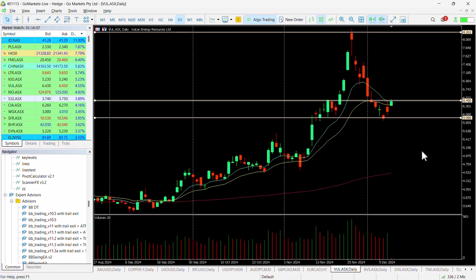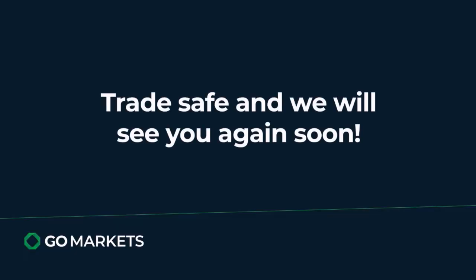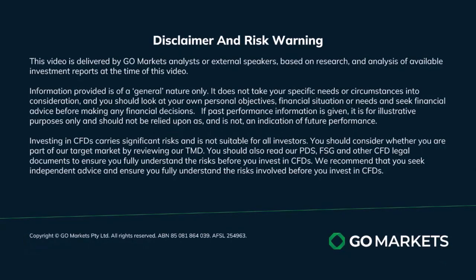One to keep on your radar, and certainly one to keep an eye on throughout the day — particularly in that last hour — to see whether it looks as though it's going to finish above $6.45. Trade safe and see you again soon.